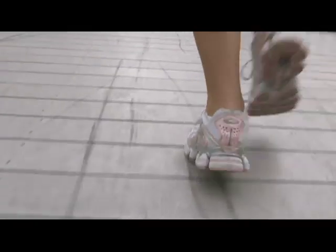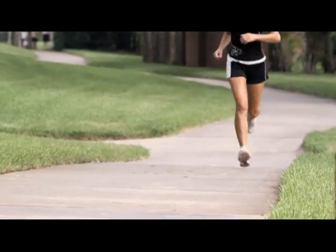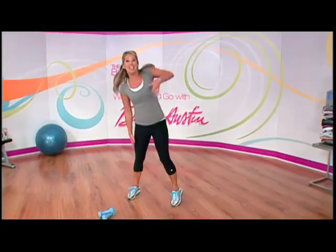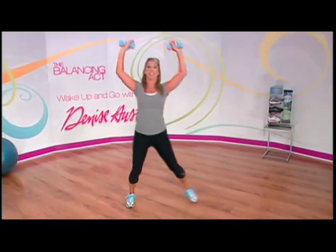There are two simple things you can do starting today that can have a huge impact. First, exercise is the key to managing your cholesterol levels. People forget that the heart is a muscle just like your biceps, and it needs to get a good workout.